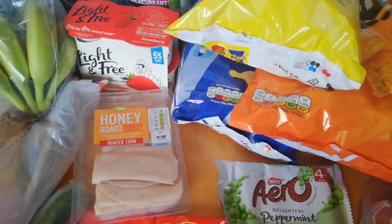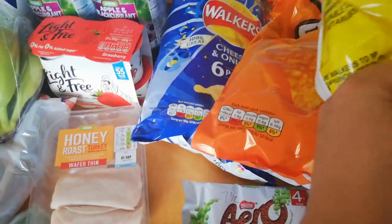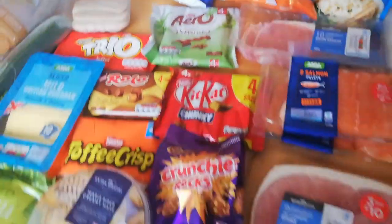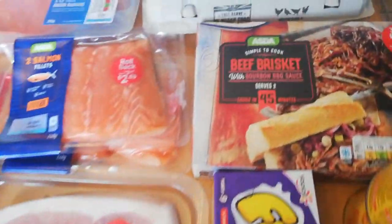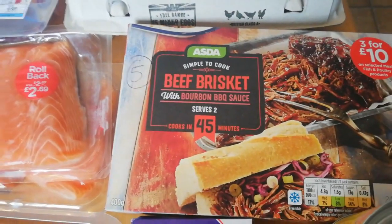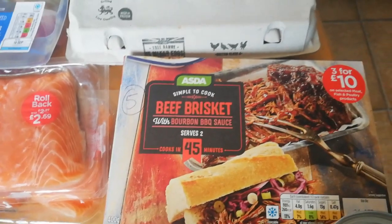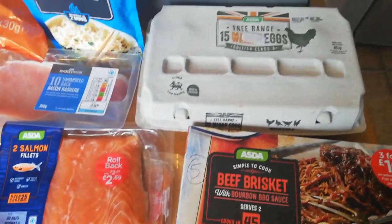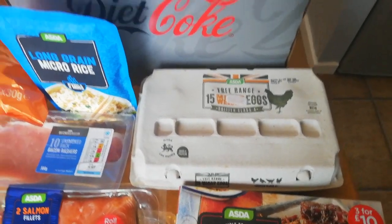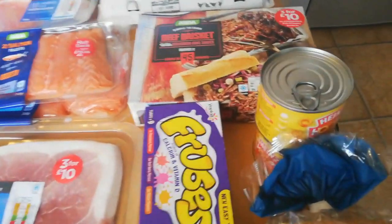I've got some Monster Munch — they are five and a half sins. The Doritos in the larger bags are seven and a half sins. Walkers are six sins. I've got some Froobs — they're two sins each. I'm going to try this beef brisket in a bourbon barbecue sauce; it serves two people and it's five sins, so two and a half sins per person.